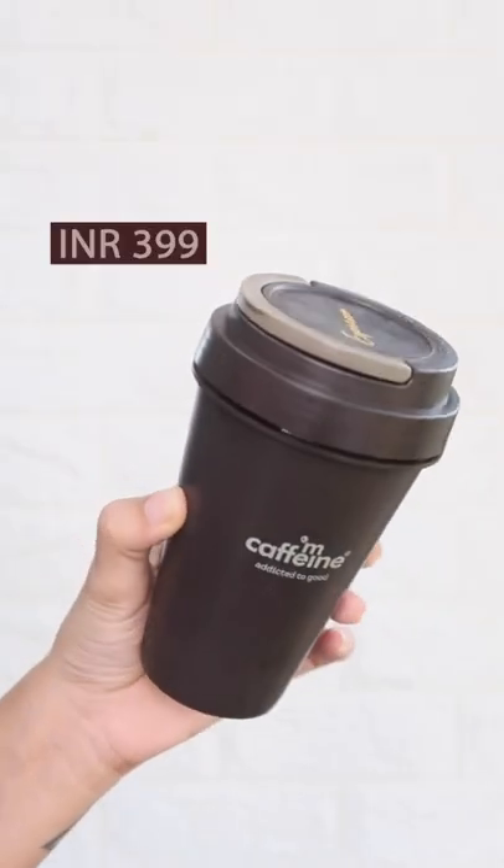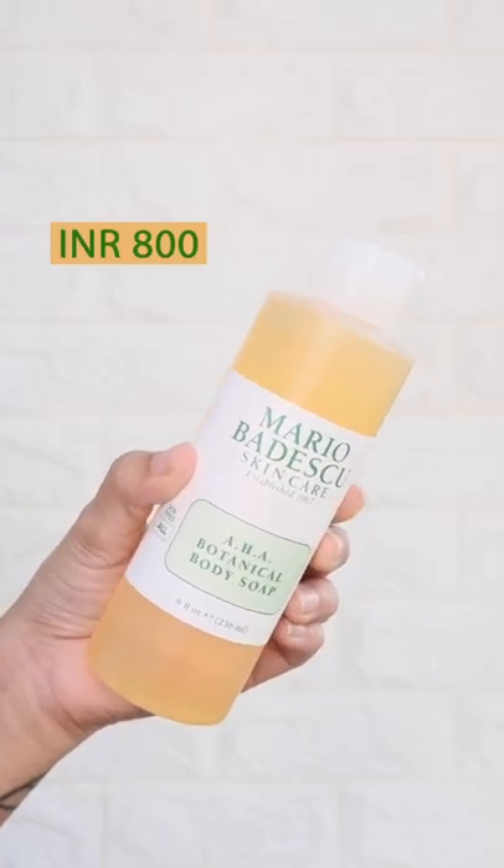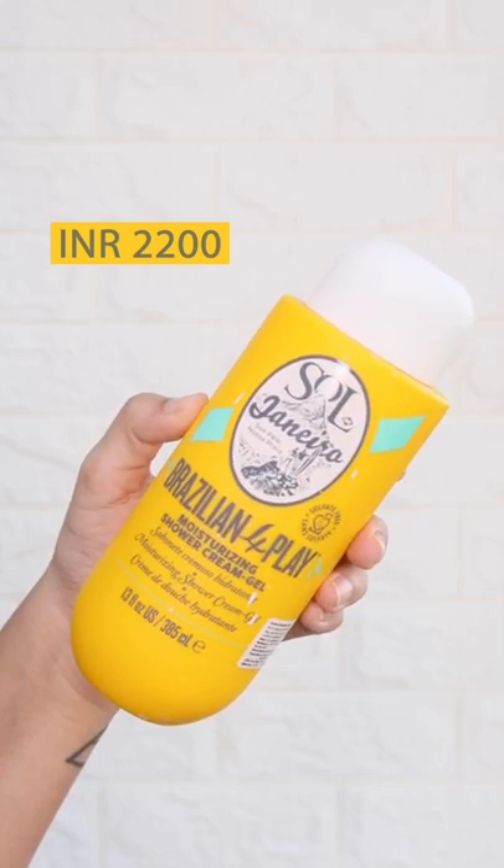This one from M Caffeine has mild exfoliating properties and it smells like coffee. This contains AHA and is one of my favorites. If you are ready to splurge, get this one — super creamy.